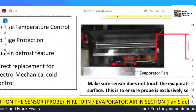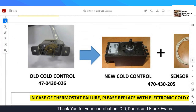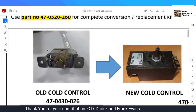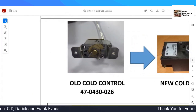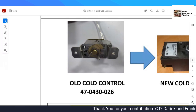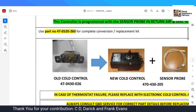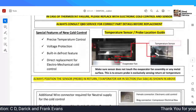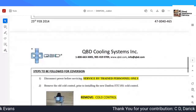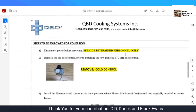It shows you how to change it, how to switch over from the old style. The reason they're showing you this is because the old cold control is no longer allowed — that's a federal government thing. Once they're done with these, you're not going to be able to get your hands on them, so you have no choice but to go over to the new style cold controls.